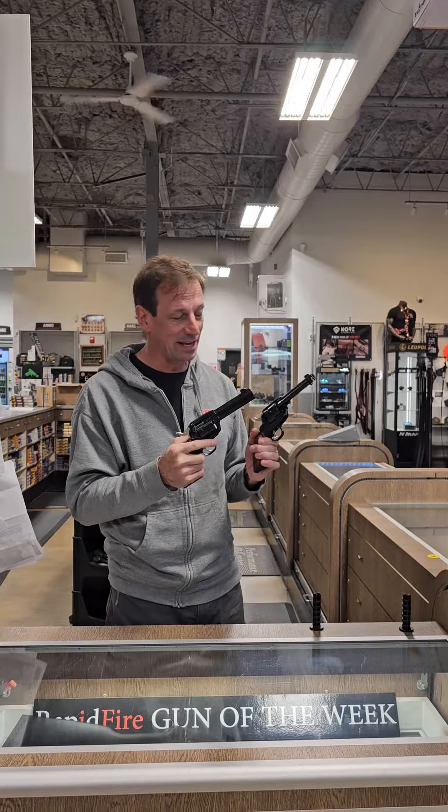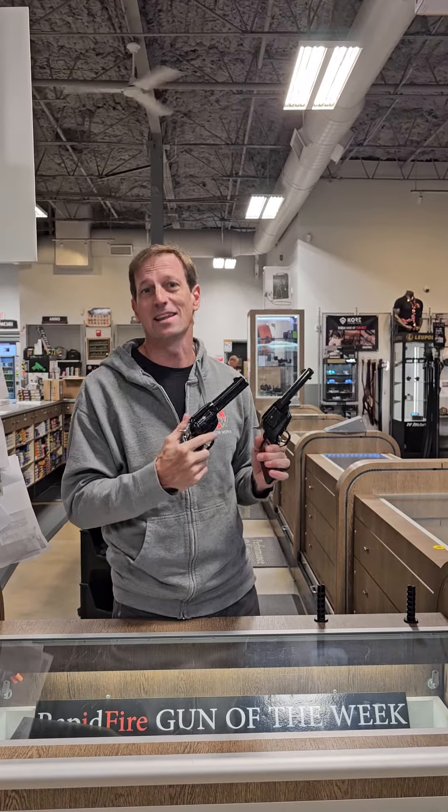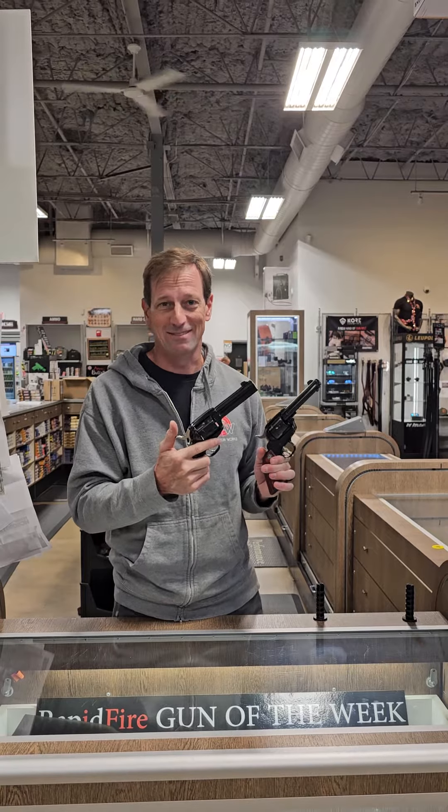See what I did there? Rapid Fire Gun of the Week is all about guns I think are cool, so there you have it.